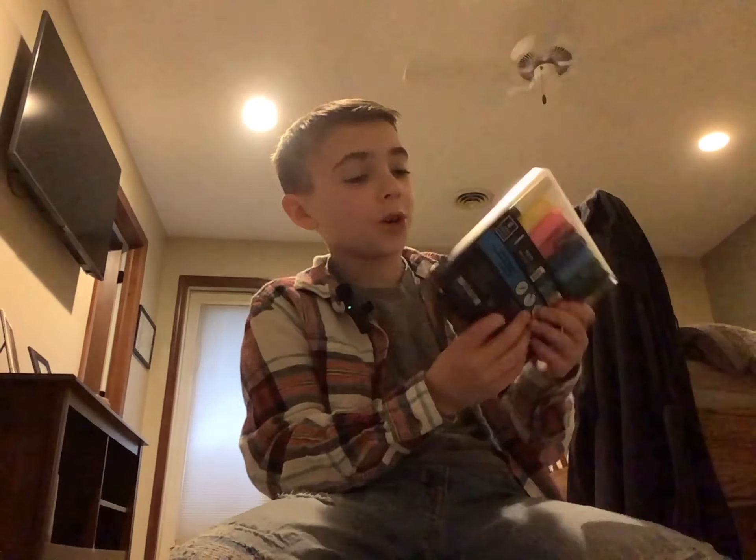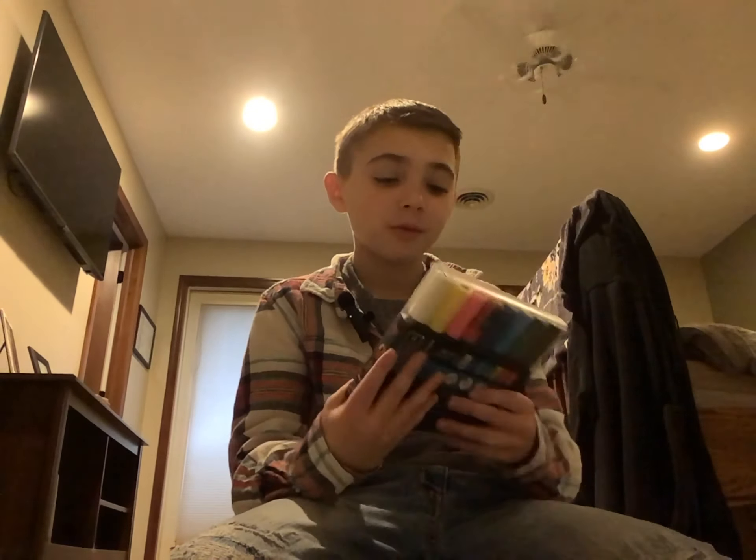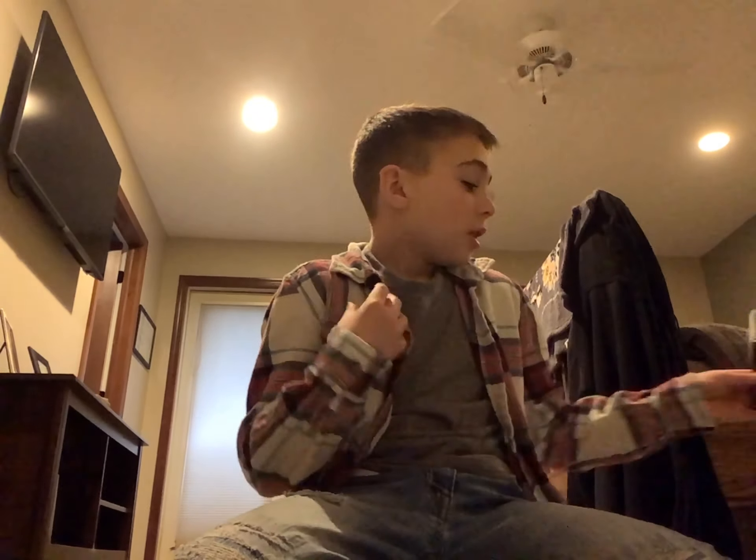So I got some postcard markers, which I love. I got eight colors. These things are absolutely amazing.